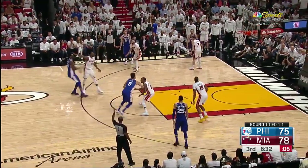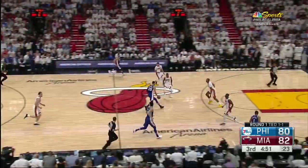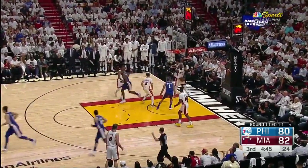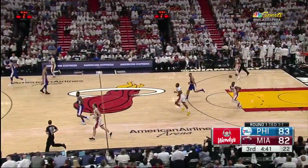And Embiid it's for three - yes! Joel Embiid, his second three of the game. The Heat trying to take advantage. A two will tie it. Saric it's for three - yes! All cotton for Dario Saric, his third three and the Sixers going in front by one.